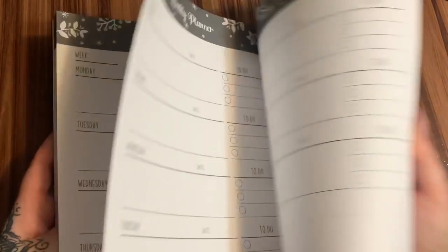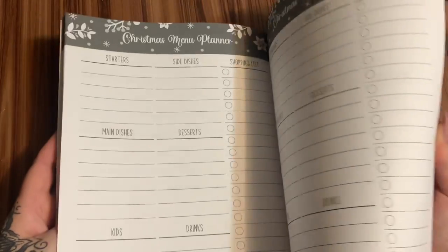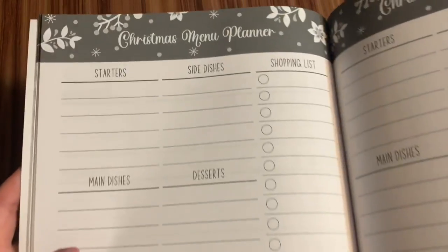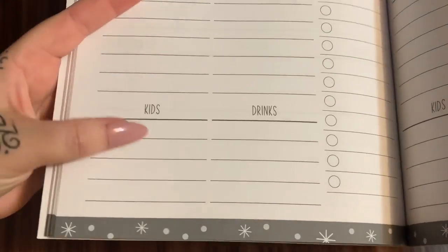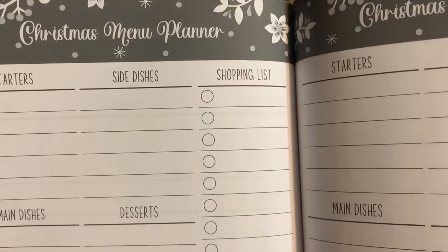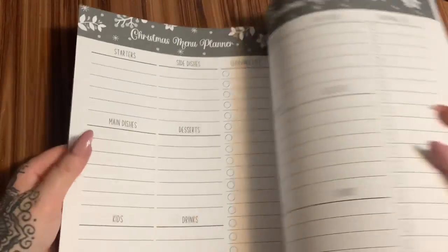So now we're at December, because those last three months can be kind of hectic. This is your Christmas menu planner — your starters, side dishes, main dishes, desserts, things you want to make for the kids, types of drinks. And then there's your shopping list. I have a couple pages of that.